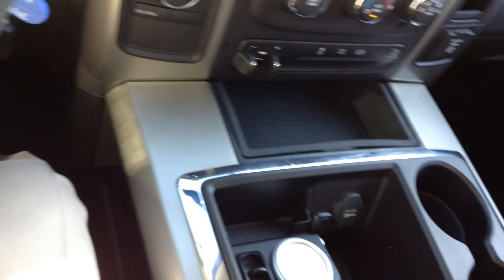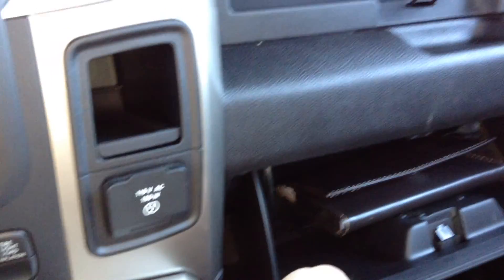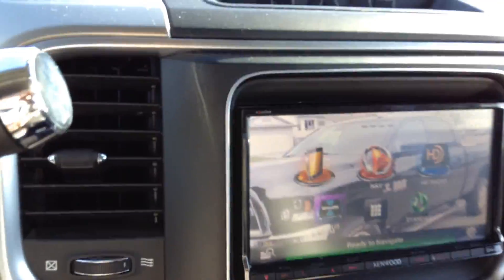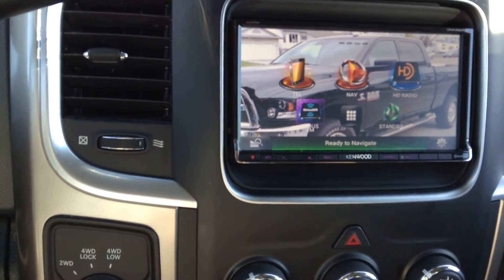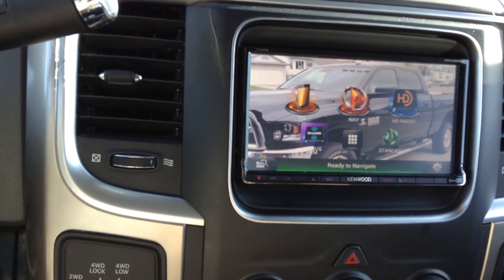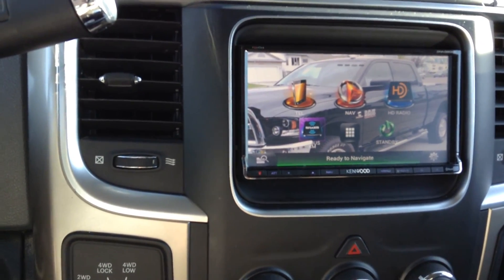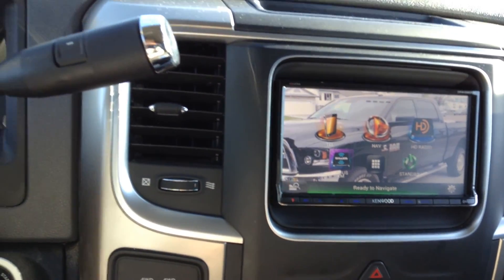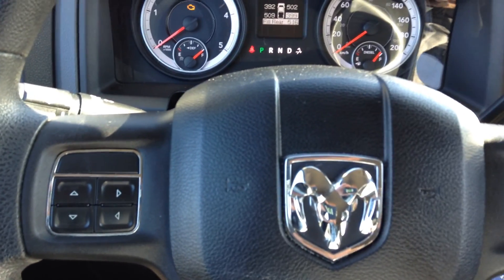Lots of storage in the console. You've got dual glove boxes, and you've got a USB port in one of them. He has gone to a Garmin aftermarket stereo — it's a Kenwood. It's got navigation, SiriusXM satellite. Just done a few little upgrades, nothing that isn't tastefully done.